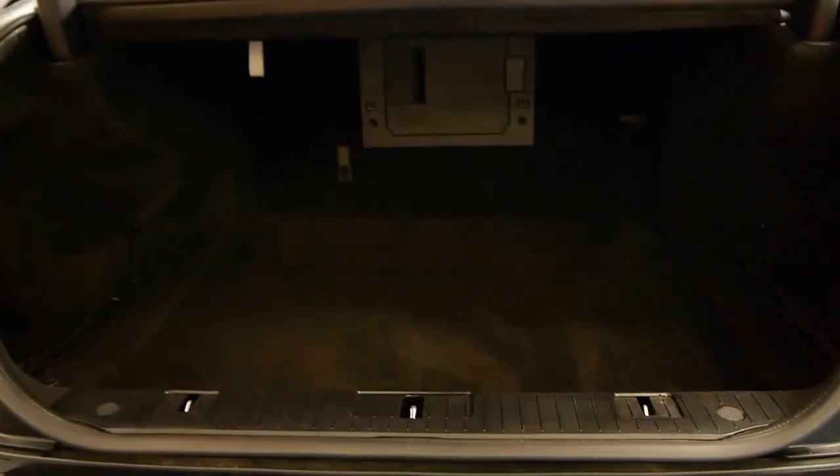You just push a button and up it goes automatically. You'll see there that the boot is enormous. You've got a little button on here — you just push that and it will close by itself. You just push it off, parking sensors,